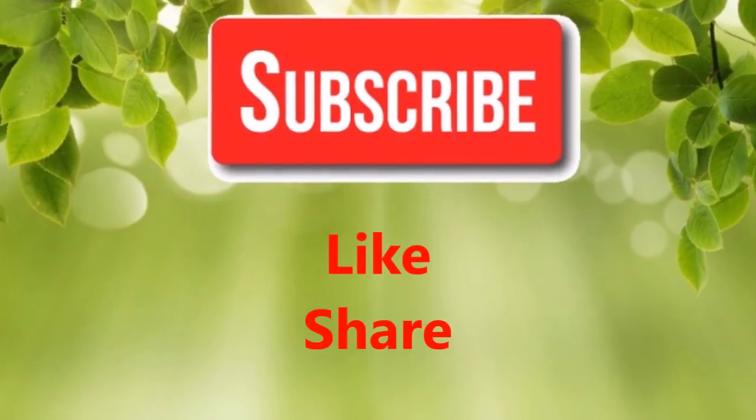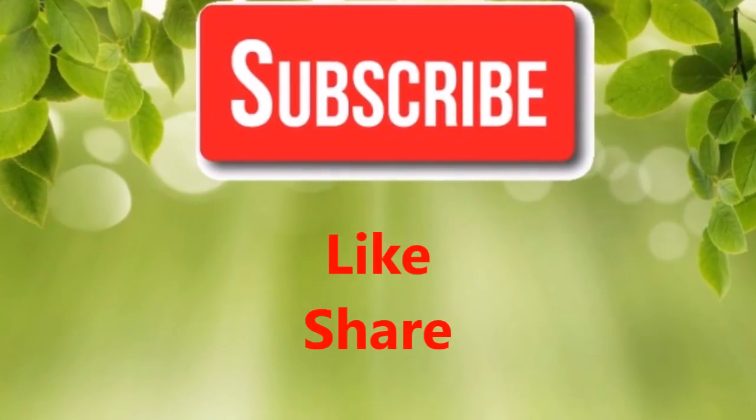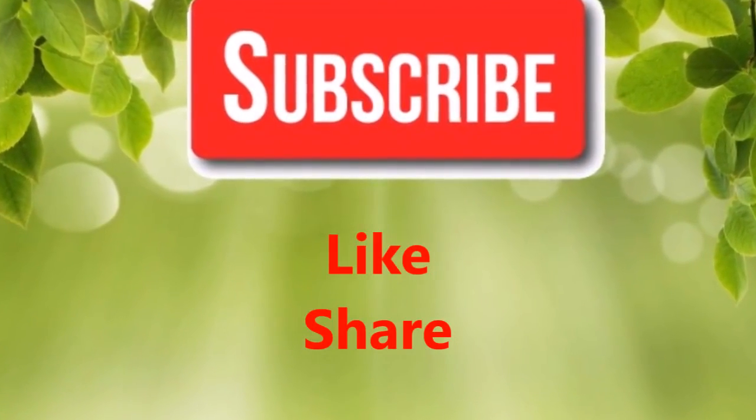Cranberry juice: drink up to four ounces of cranberry juice daily to prevent bacteria from sticking to your teeth. If you like our video, please give us a thumbs up and share this video with family and friends.